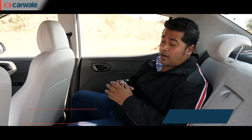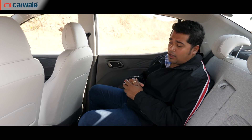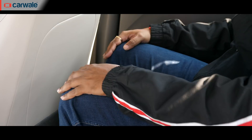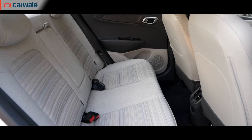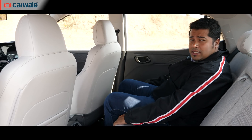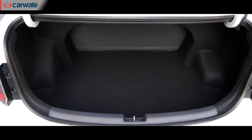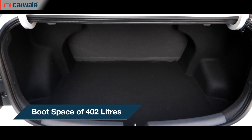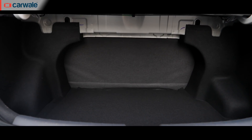Coming to the rear bench — the wheelbase for the Aura and the Grand i10 Neos remains exactly identical, so you do not get any extra legroom, but there's plenty of it here anyway. What we appreciate is the flat bench, which makes it very convenient for the middle passenger. You also get very good under-thigh support, making it very comfortable for long drives.